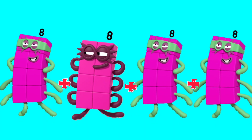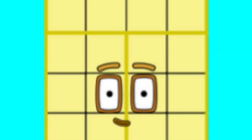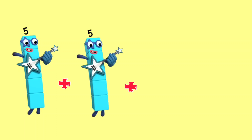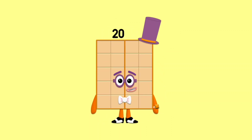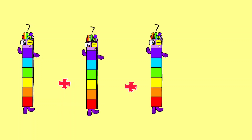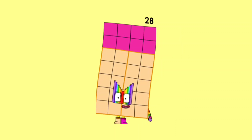8 plus 8 plus 8 plus 8 is equal 32. 5 plus 5 plus 5 plus 5 plus 5 is equal 20. 7 plus 7 plus 7 plus 7 plus 7 plus 7 is equal 28.